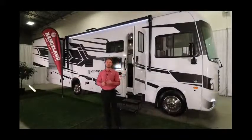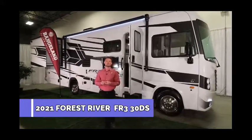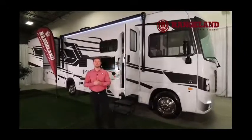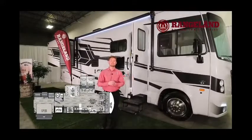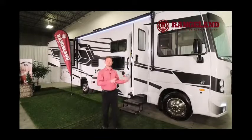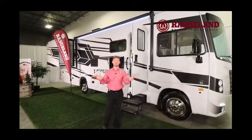Hey guys, Ty the RV Guy here, and behind me is the all-new 2021 FR3 30DS. This is the number one selling floor plan in all of FR3's lineups, and we are very excited to be a premium dealer for the FR3 A-Class motorhomes here at Rangeland. This is our first year with the product, so please come on down. Feel free to take one of these for a test drive — you'll have access to all the other floor plans too.